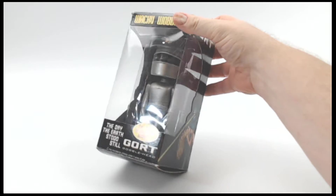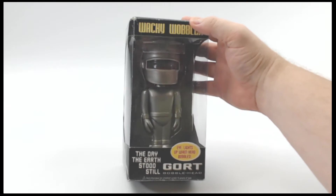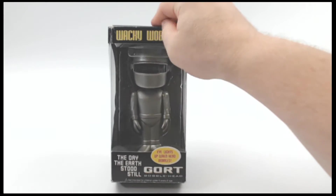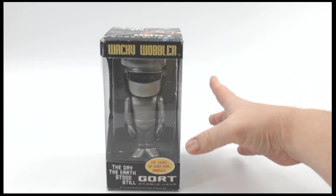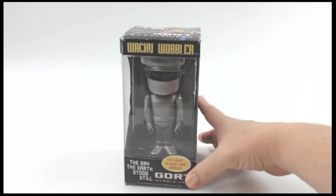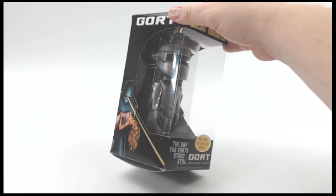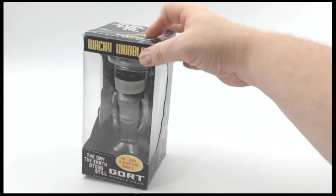All right, you Funko fans out there, take a look at this one. This is a pretty cool piece. This is the Wacky Wobbler from Funko. You know them, you love them. You've been collecting the Funkos for years. This is the Wacky Wobbler — and this is Gort.